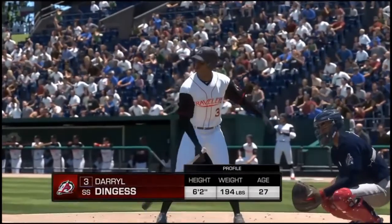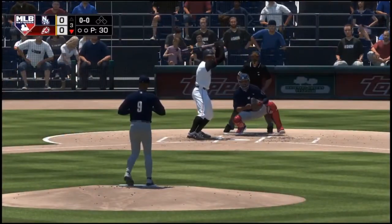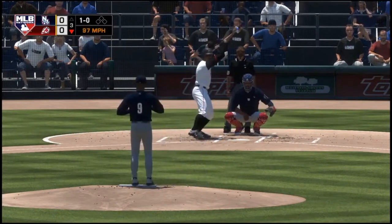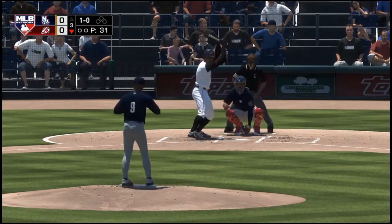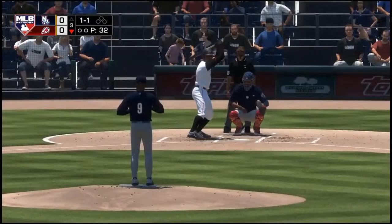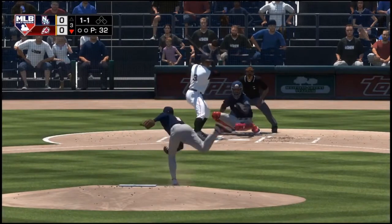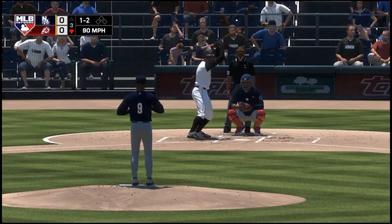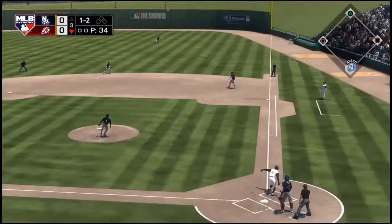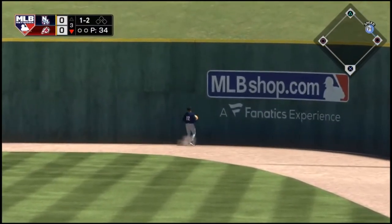At the plate, Darryl Dingus — he'll swing it from the left side. First offering on its way, a ball and no strikes. The 1-1 is in there for strike number two. Big swing and this one's launched to right field and deep — and this one is gone, a home run!